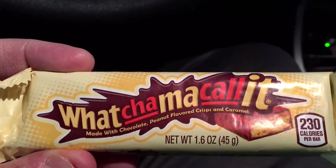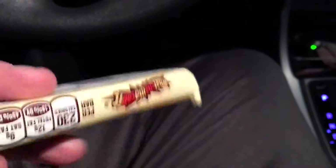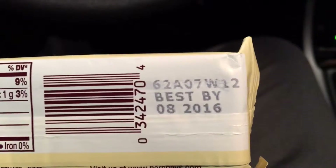It's made with chocolate and peanut-flavored crisps and caramel and who knows what else. But at the end of the day, it all comes together and it is amazing.